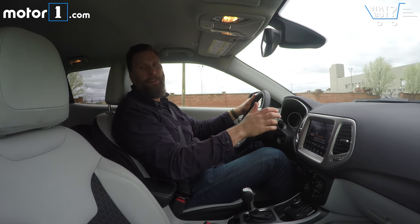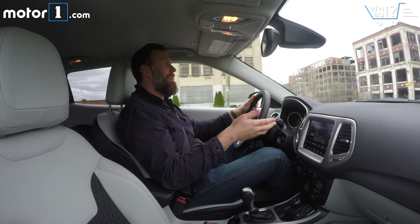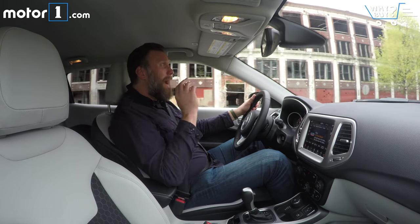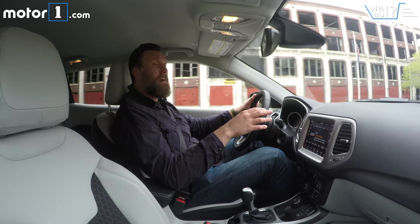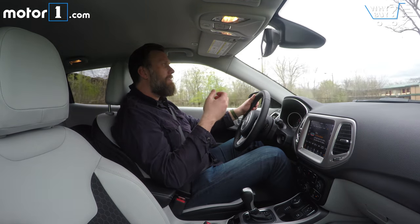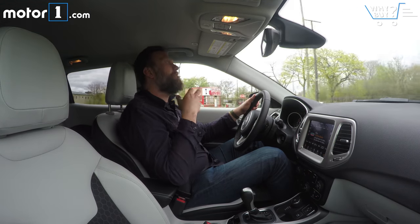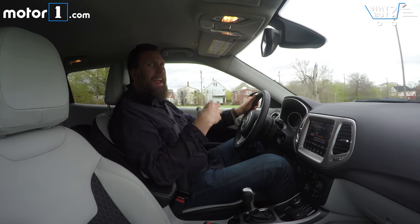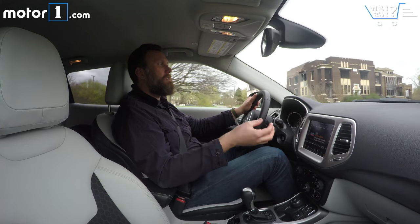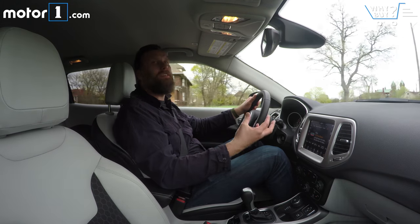I'd love to answer the fun-to-drive question in a manual transmission version of the Compass, honestly, because I don't really like the interaction of the 2.4-liter engine with this 9-speed automatic transmission. The output is 180 horsepower and 175 pound-feet of torque, which in theory should feel pretty peppy, but the reality is that especially when you're already at speed, the transmission just doesn't want to kick down — so it feels like it's got less power than it actually has. The Trailhawk off-road versions can be entertaining off-road, but in the real world it does feel very vanilla.